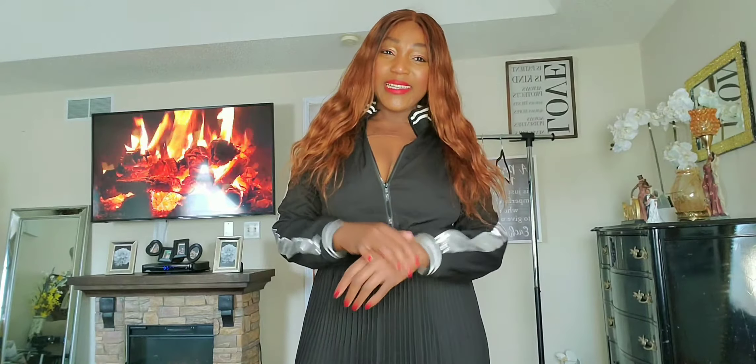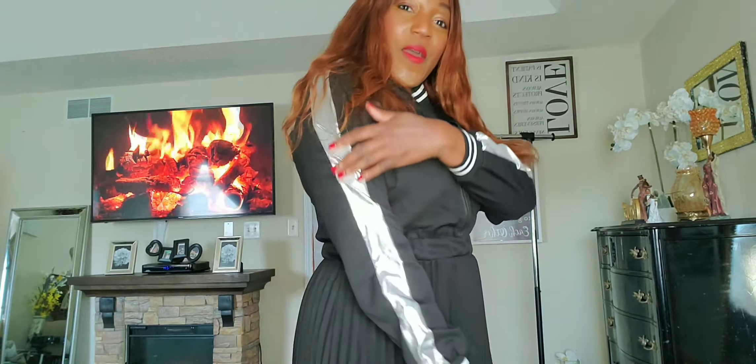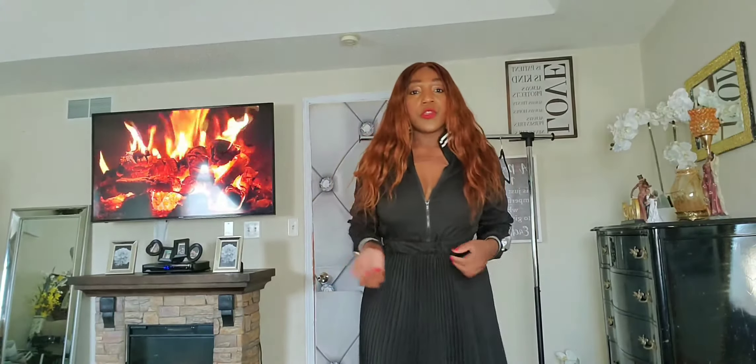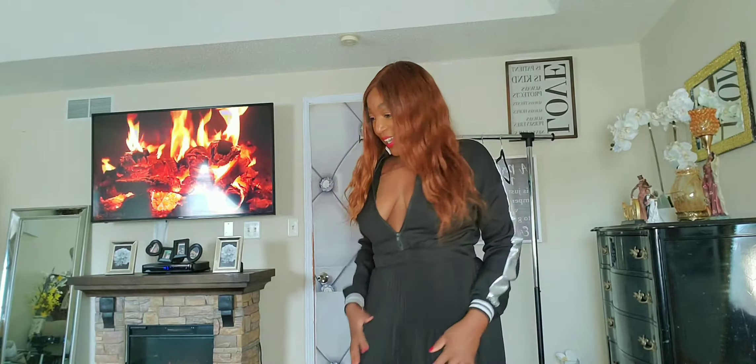Up next is this dress — I absolutely love it. It's long but sexy at the same time. I love the fact that it combines two different styles: the top of the dress is more sporty with this band right on the collar and on the sleeves at the end — that reminds me of Adidas — and the bottom is more sophisticated with this pleat. Oh my gosh, it's gorgeous!